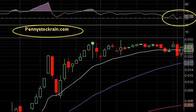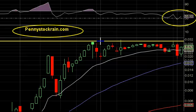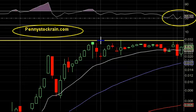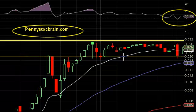Now we're going to look at our support and resistance levels. This is one of our resistance levels right here, right at the 0.032 range — that is one of our key resistance levels, something that we want to watch and want to break. We also have this as one of our support levels. We did break below the 20-day moving average right here, so we want to be cautious.